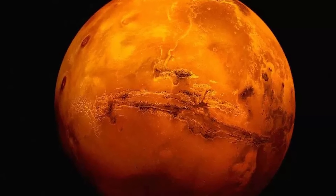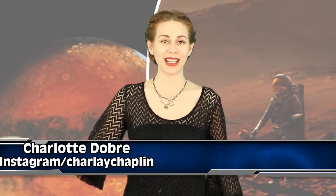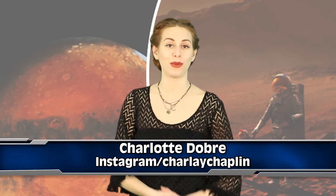A new discovery on Mars is giving scientists hope because it will support future human settlements. We're going to be talking about what that discovery is right now on IO. What is going down friends, this is Inform Overload, we do the news.